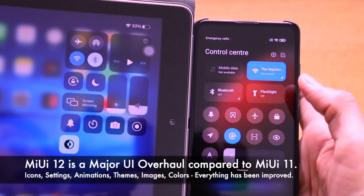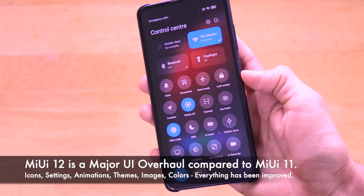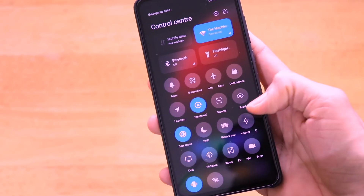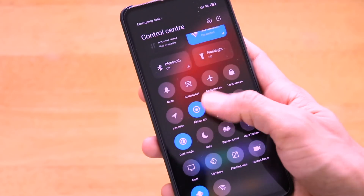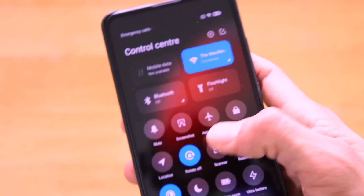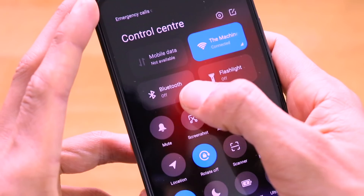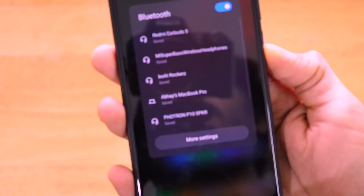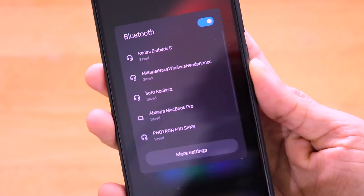From the control center, you can scroll down to access all different settings — location services, DND, battery saver, low battery mode, Mi Share, floating window, screen recorder, Wi-Fi hotspot, vibration mode, and more. One great addition is that clicking an option opens a floating window with relevant sub-settings — for example, clicking Bluetooth shows all nearby Bluetooth devices. This is a very cool addition in MIUI 12.